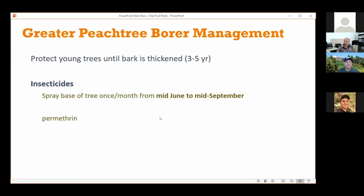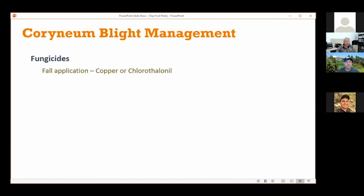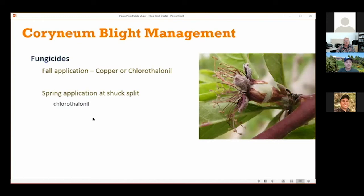For corinium blight, JD mentioned that you can put copper down in fall and infections will happen on the new fresh leaf scars — the reason for the copper application is to cover those leaf scars to prevent infection. At the shuck split timing, an option to recommend is a fungicide called chlorothalonil. This disease can continue to cause infections throughout the summer during rainy periods, but chlorothalonil cannot be used after the shuck split timing. So myclobutanil or captan would be other options to recommend during the summer.